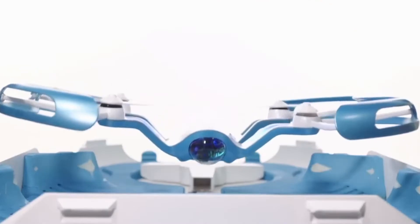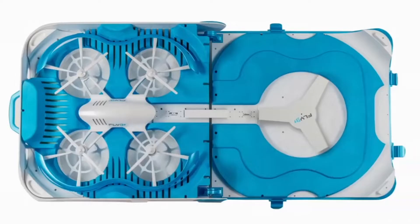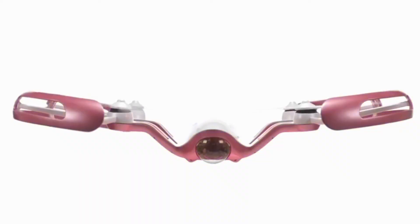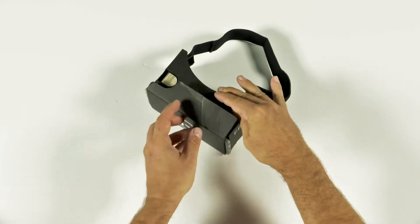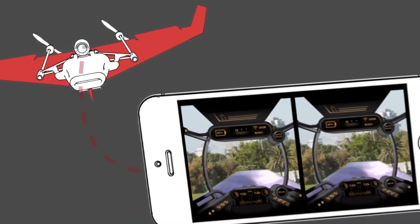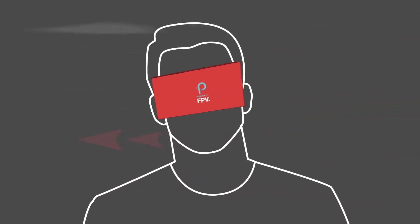Flyby released their Indiegogo campaign in October 2015, showing a case that could auto-launch and land your drone, change the battery for you, and use goggles to view your flight in VR. They were over-promising and I knew they were going to under-deliver. Power Up FPV was a Kickstarter project in collaboration with Parrot — a system you clipped onto a paper airplane that gave you thrust and control capabilities. They raised over $475,000 and even had one of their systems registered with an N number in an act of protest.